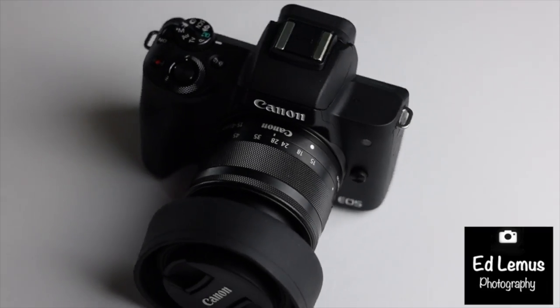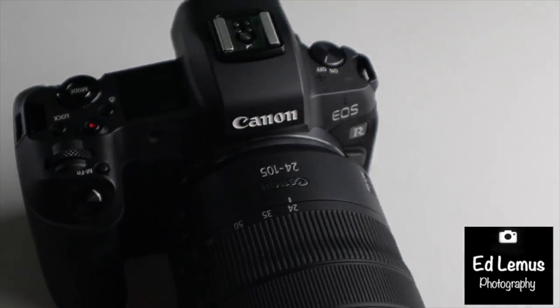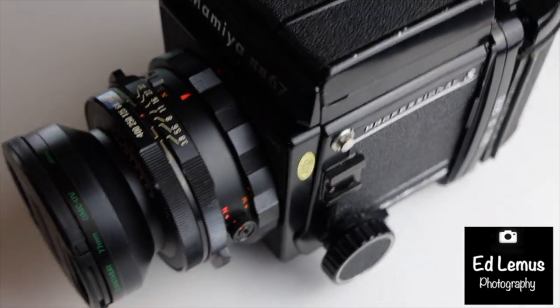This channel is about photography and most of all cameras. These are some of my most favorite cameras. It has always been a learning experience, especially taking pictures with all of these cameras.